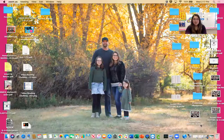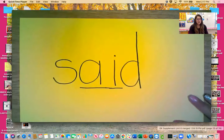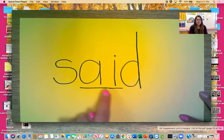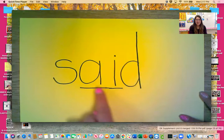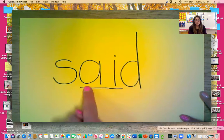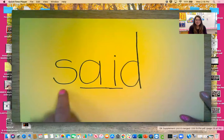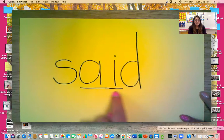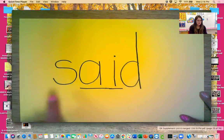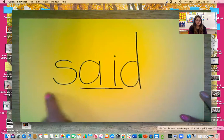So we have two new tricky words today. Mrs. Murray's going to share her screen so I can show you what they are. Let me get my document camera out. Here is our first word — let's read it as if it were to follow all the rules. Sad. That is not what that says, my friends. The A and the I are the tricky parts in this word. This is the word 'said.' Said. Like, I said to please stop. Said.